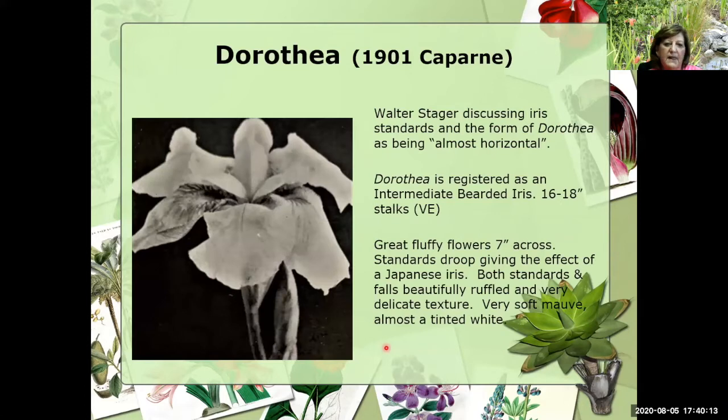Let's take a look at what I believe was perhaps the first flatty — that's Dorothea, introduced in 1901, so roughly 120-plus years ago. It was introduced by Caparney, and we're all familiar with who Caparney was with the medal. Mr. Steger, from his book in the 1920s, discusses the iris standards in the form of Dorothea as being almost horizontal, and we can see those are pretty much horizontal standards. Dorothea is registered as an IB — an intermediate bearded — so she's relatively short at 16 to 18 inches and blooms very early.